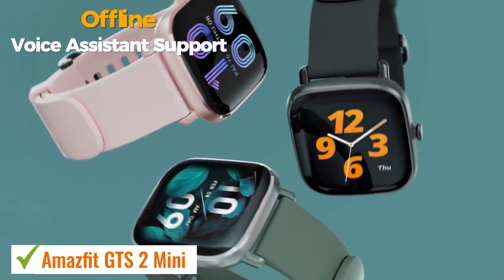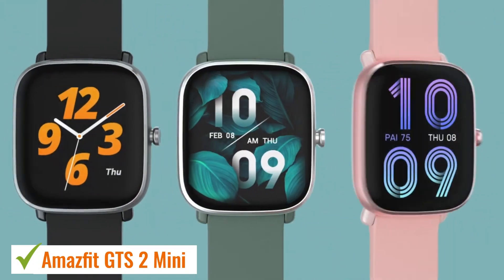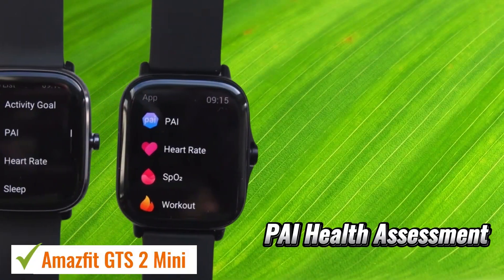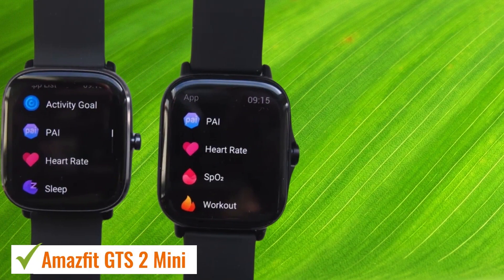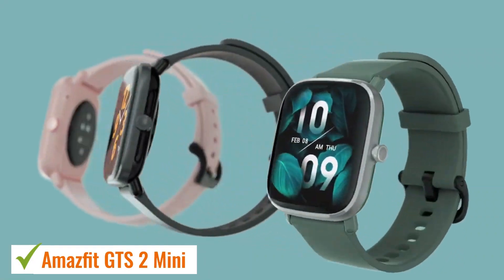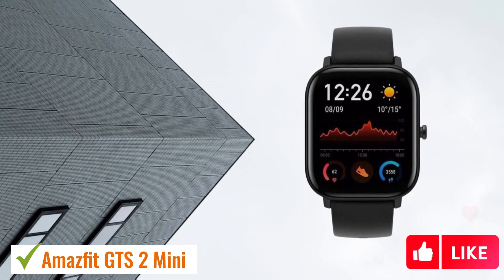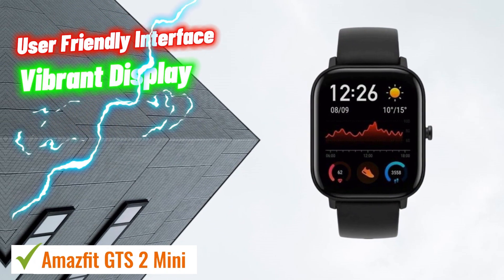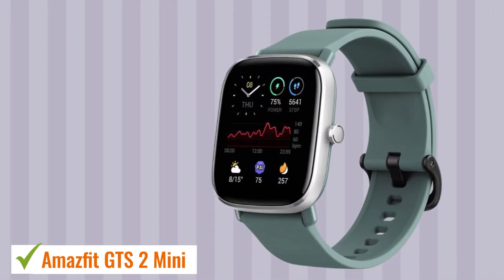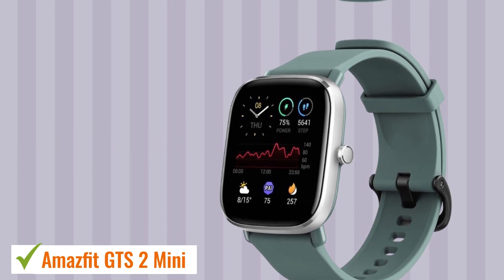While lacking offline voice assistant support or a built-in music player, it compensates with comprehensive fitness tracking features such as 24/7 heart rate monitoring, over 70 sports modes, and a PAI health assessment system. Notably, its impressive battery life of up to 14 days per charge ensures uninterrupted use. Overall, the Amazfit GTS 2 Mini presents a solid smartwatch option with a user-friendly interface, vibrant display, useful smart features, and extensive health tracking capabilities, making it an excellent choice for those seeking a budget-friendly smartwatch that excels in performance and longevity.